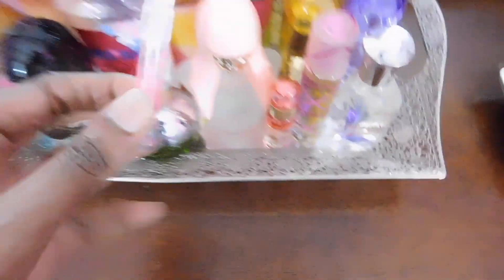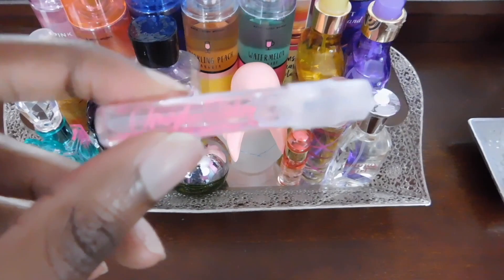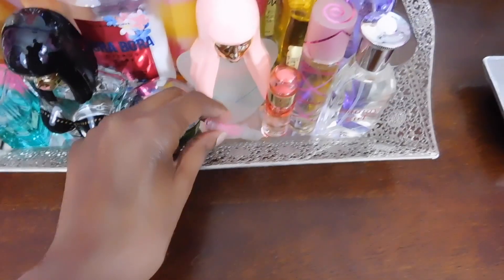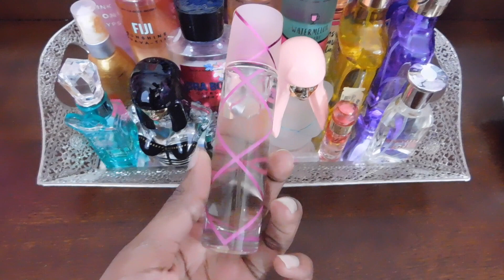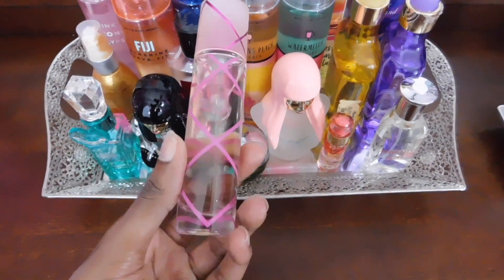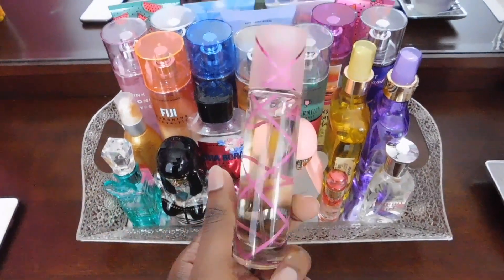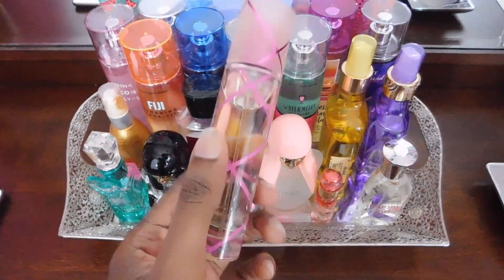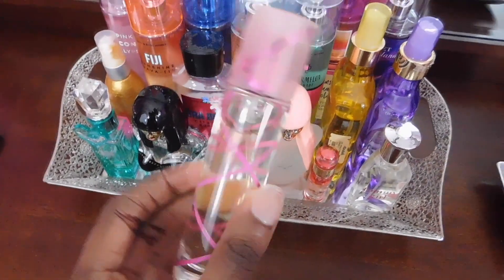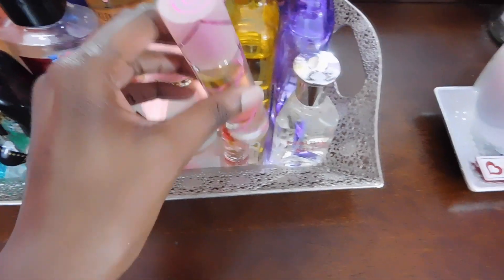I have a little sample here — this is Angels Only by Victoria's Secret. I don't really use it so I don't know how to describe the scent, so we're just going to keep moving. Right here is Pink Sugar by Aquolina. It's a vanilla and cotton candy super sweet scent. Honestly, out of all my perfumes, this one is the sweetest — it brings me back to my childhood. If you guys are into that, I highly recommend getting this one.